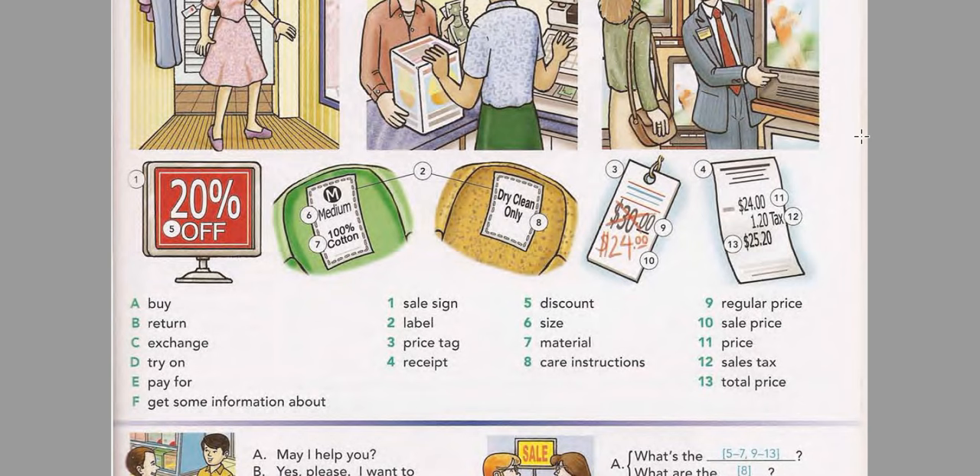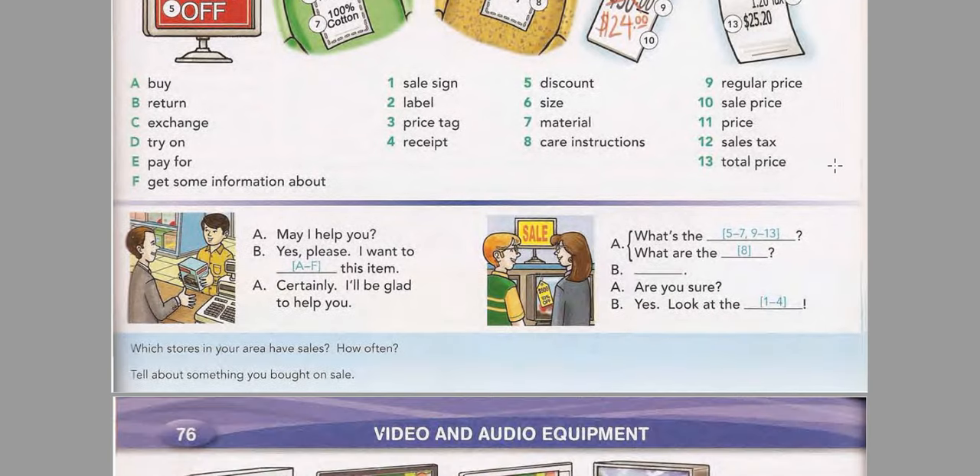Page 75 Model Conversations. Listen and practice the first conversation. May I help you? Yes please, I want to buy this item. Certainly, I'll be glad to help you. Now listen and practice the second conversation. What's the discount? 20%. Are you sure? Yes. Look at the sale sign.